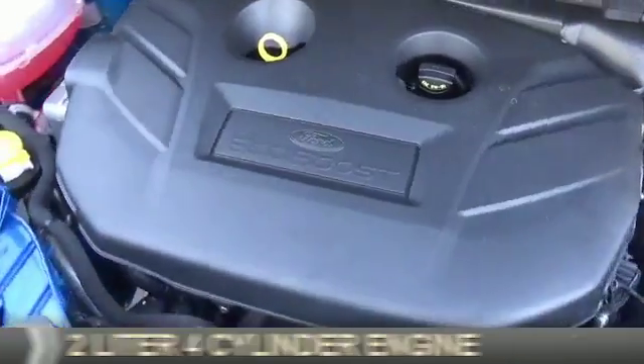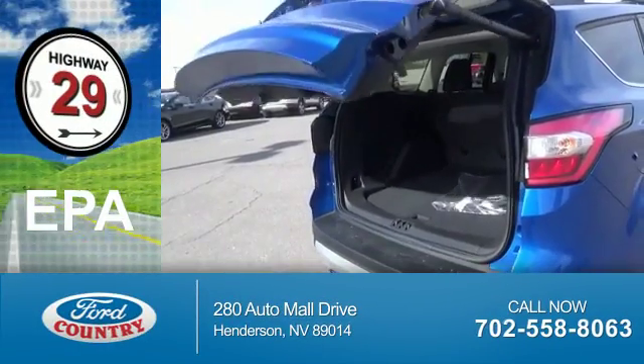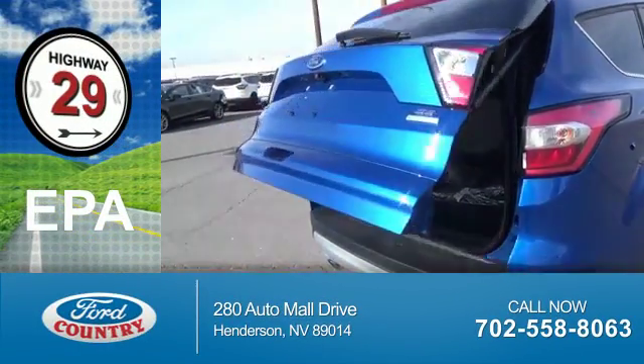It's powered by a 2-liter, 4-cylinder engine and a 6-speed automatic transmission. Great fuel efficiency saves you money by requiring fewer trips to the gas station.